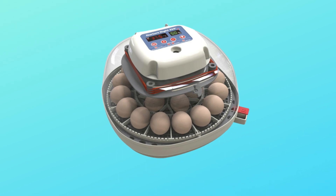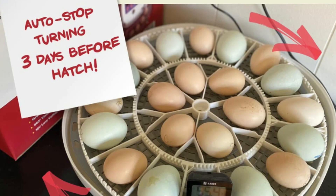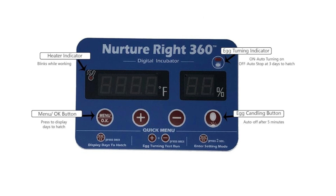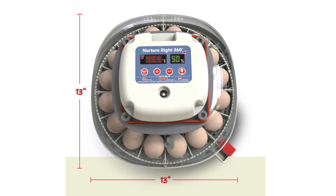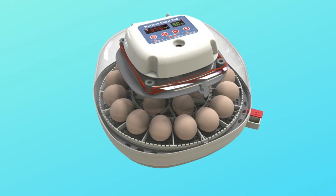Number 1: 360 Degrees Visibility. The egg incubator features 360-degree viewability, allowing you to monitor eggs from any angle. Whether you're using it as a chicken incubator or duck egg incubator, you have complete visibility of your eggs throughout the incubation process.